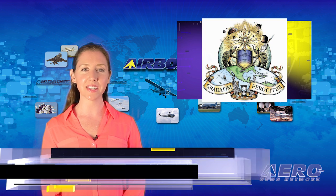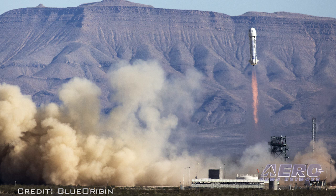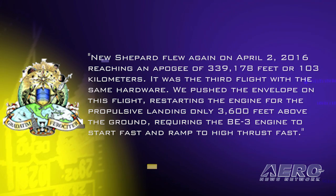Blue Origin completed another successful launch of its New Shepard booster — the third successful use of this booster and the third successful booster recovery. On its website, Blue Origin stated that New Shepard flew again on April 2nd, 2016, reaching an apogee of 339,178 feet or 103 kilometers.